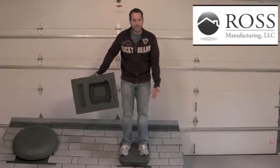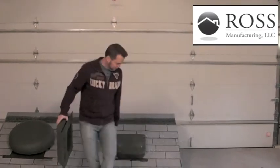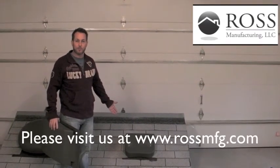I'm actually standing on one of the vents to prove to you that it really will not dent. Ross 65 vent. Visit us at www.rossmfg.com for more information.